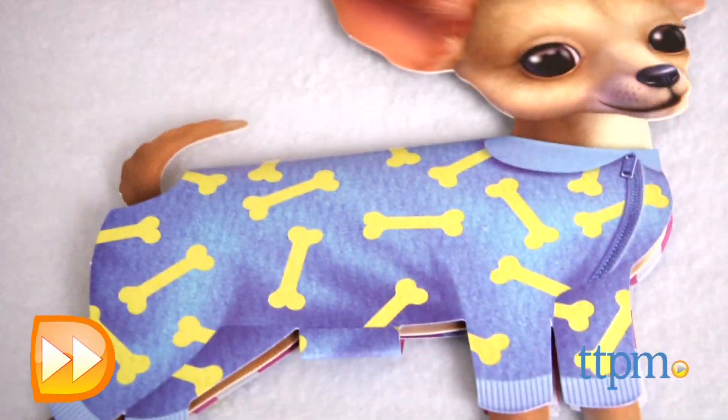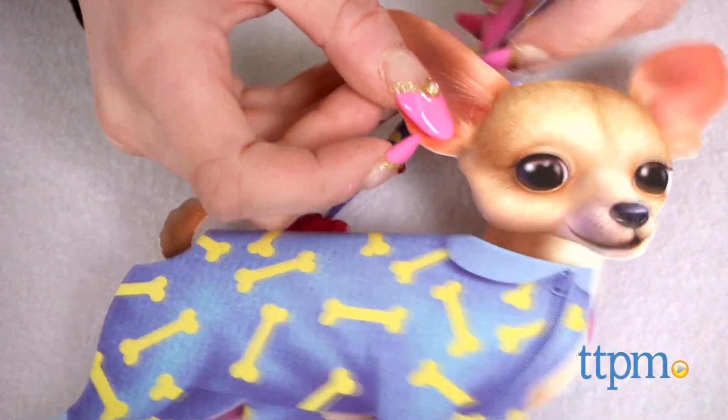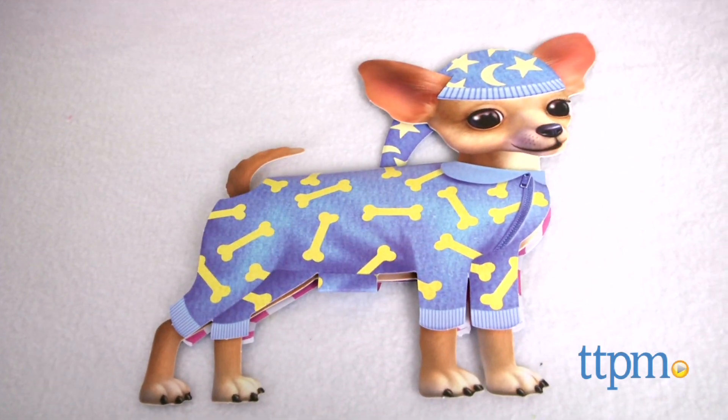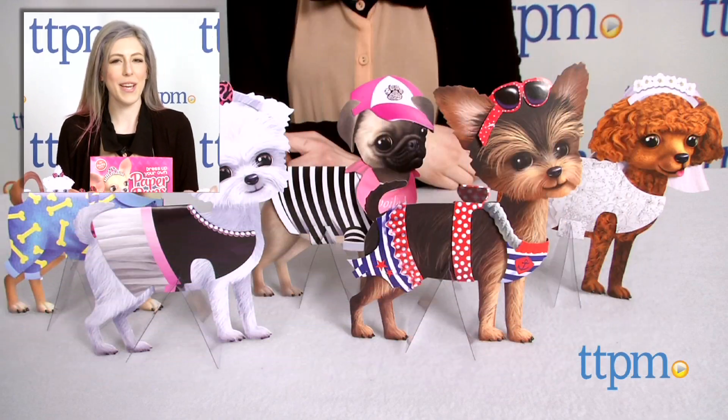Girls will love mixing and matching all the outfit and accessory choices for endless possibilities. Put on fun puppy fashion shows, have a paper dog show, or let your pups star in a fabulous photoshoot.